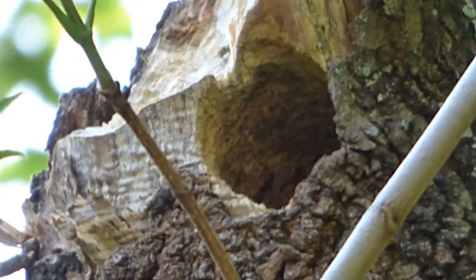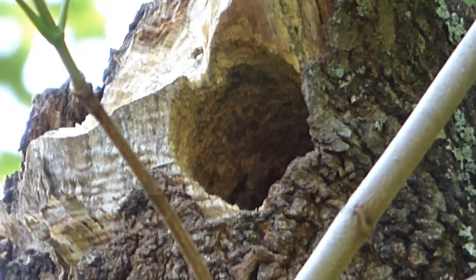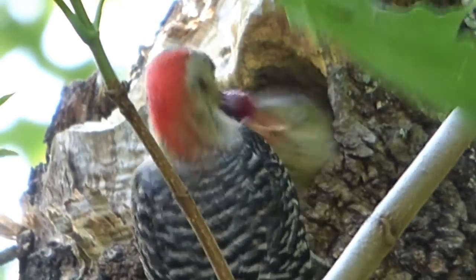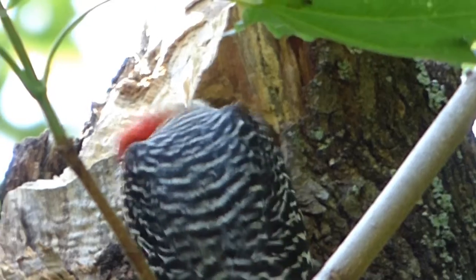Nest holes are generally 8 to 13 inches deep, with a cylindrical living space of roughly 3 by 6 inches. They generally lay between 2 to 6 eggs, and 1 to 3 will hatch. The incubation period is 12 days, and the nestling period is 24 to 27 days.